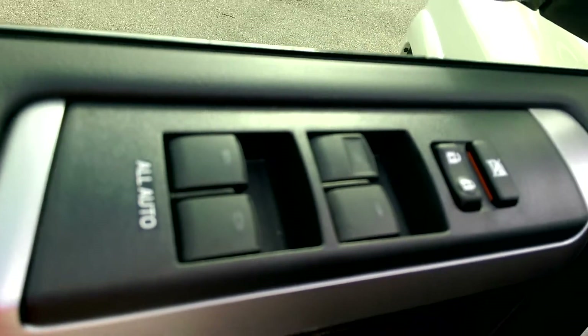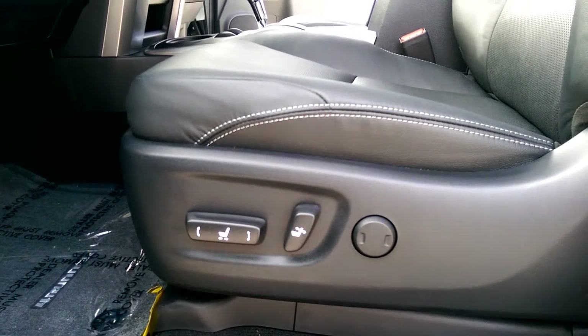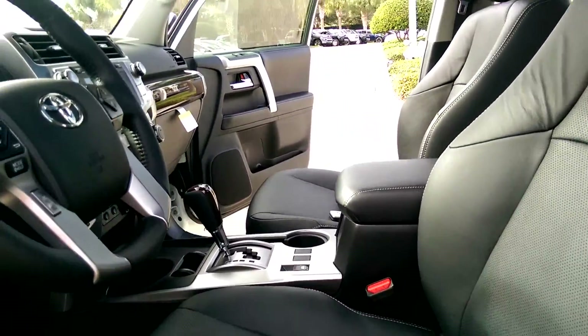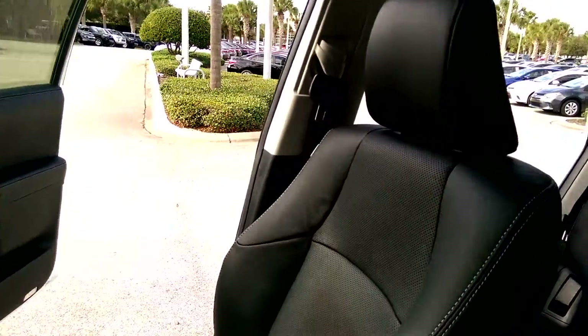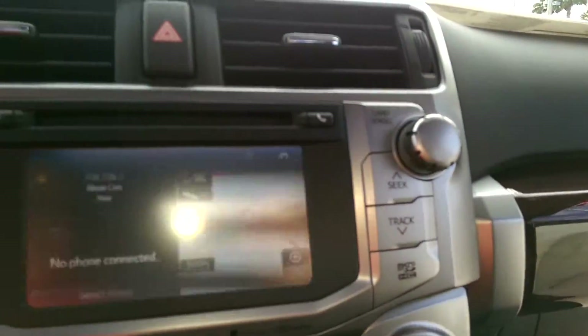All automatic powered windows. Eight-way power driver seat with lumbar support. You have a 6.1-inch touch screen with Bluetooth navigation and a rear view camera.